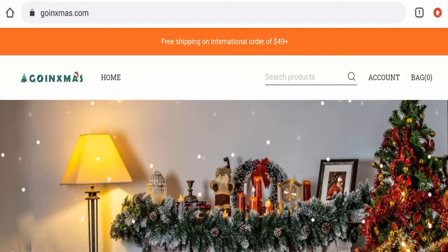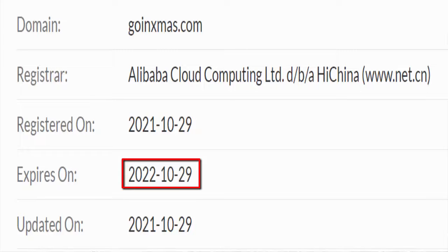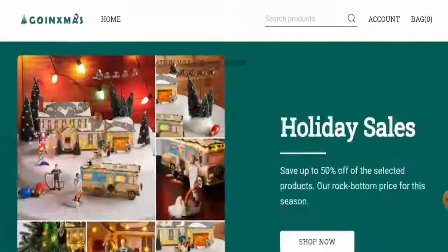Now talking about the domain information: this website was registered on 29 October 2021 and it is going to expire on 29 October 2022, which means it is a quite new website and it can't be trusted.